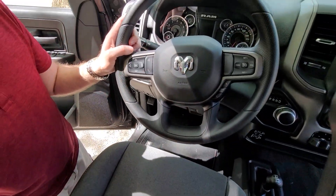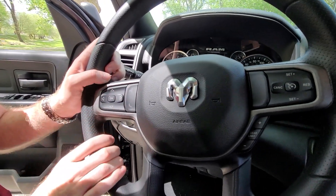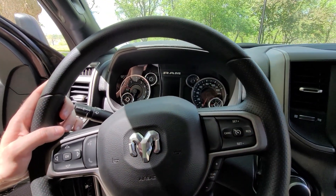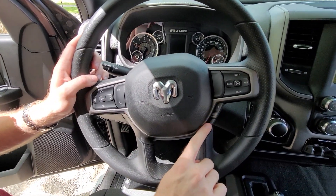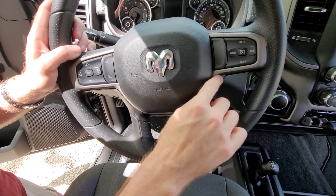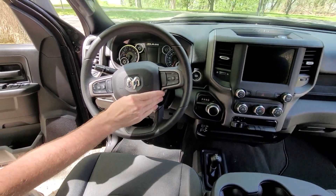The steering wheel is very basic with the functionality you need — phone calls, navigating the screen in the gauge cluster, and cruise controls. This also allows you, if you want to go into manual mode, to adjust your gears yourself, especially in those lower gears — you have that option right here on the wheel.